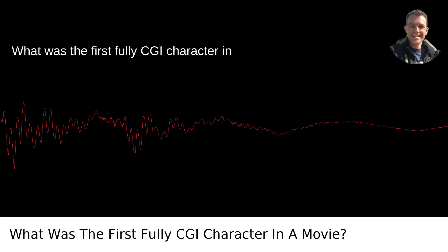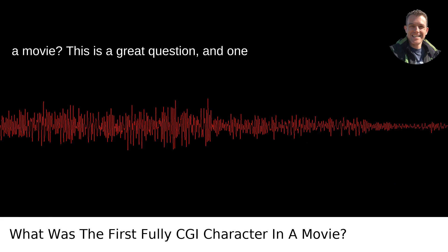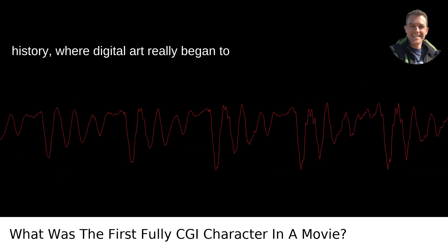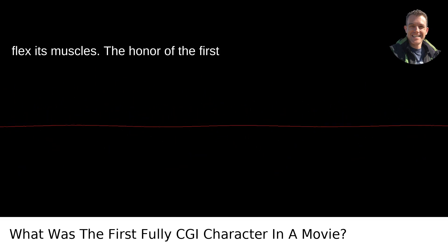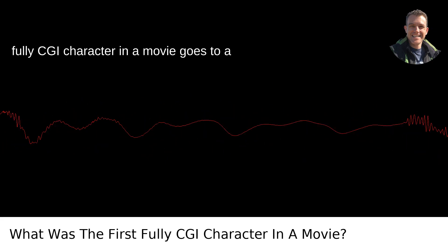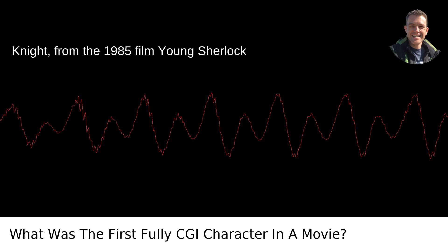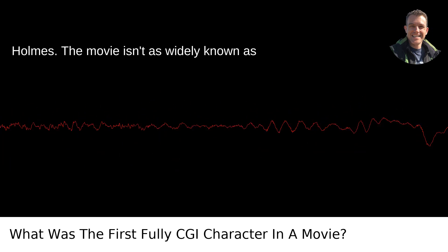What was the first fully CGI character in a movie? This is a great question, and one that points to a pivotal moment in film history, where digital art really began to flex its muscles. The honor of the first fully CGI character in a movie goes to a shiny fellow known as the Stained Glass Knight, from the 1985 film Young Sherlock Holmes.